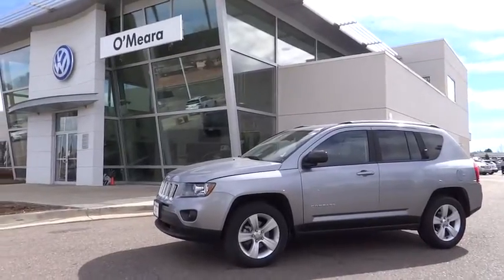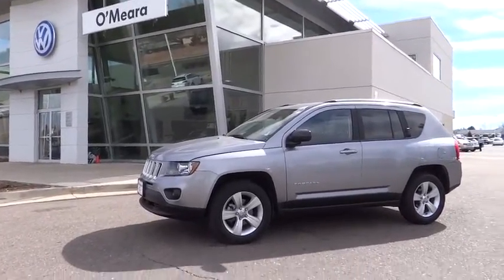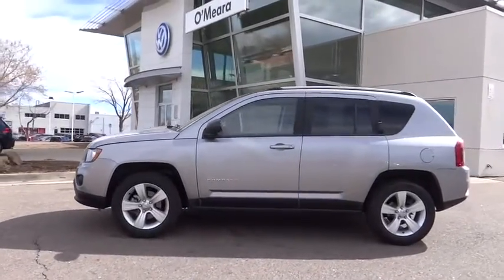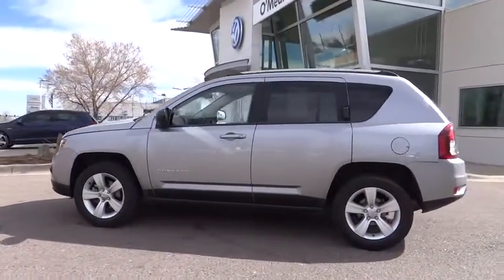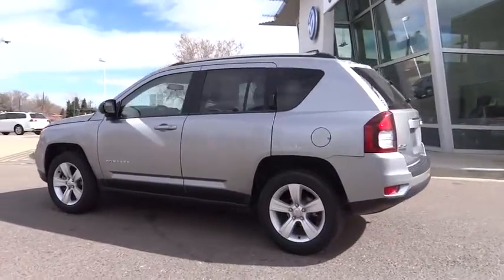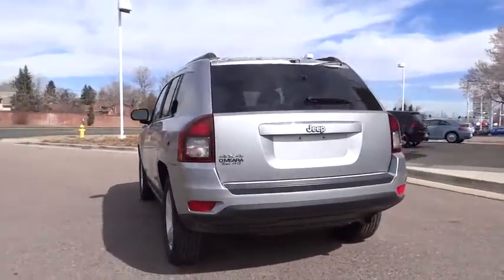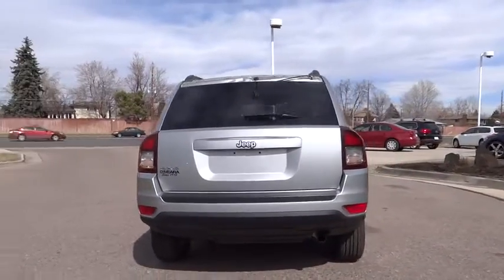The 2015 Compass. The Jeep Compass has a solid, sophisticated 16-valve engine. It features electronic variable valve timing that continually changes the torque curve, bringing more versatility to the 165 peak pound-feet of torque and more capability to the 172 peak horsepower.